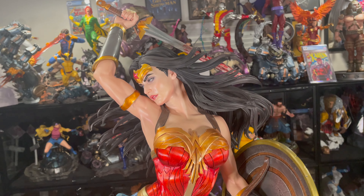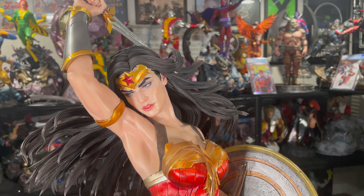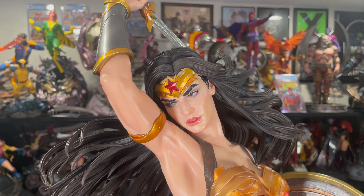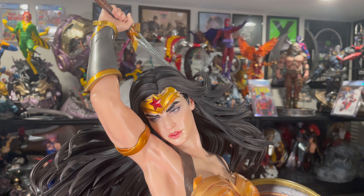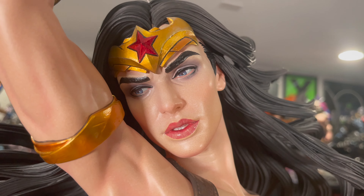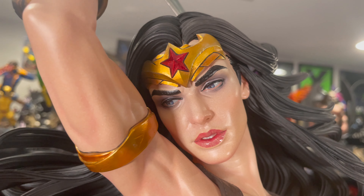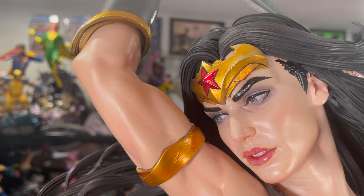I thought this would look fantastic with all of my other 1/3 scale DC comic statues. I'm actually going to put her next to Superman Hush and then Batman Hush. While Hush is a different storyline, getting the main trio of characters from the DC Universe together, I think, would look awesome. If you want to see what that looks like, make sure to check out the Extreme Channel social media — Instagram, Facebook, TikTok, and Twitter. The link is in the description below.